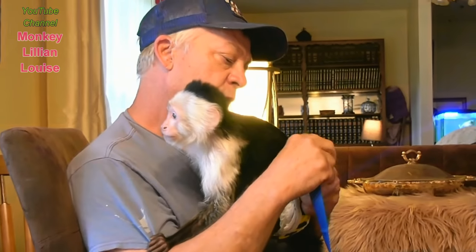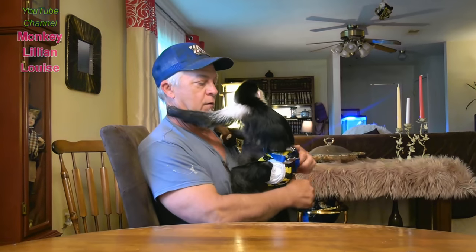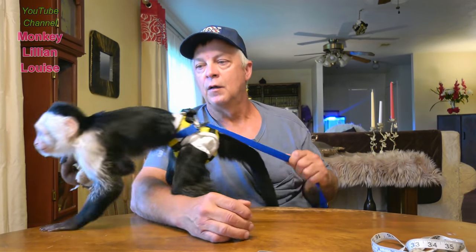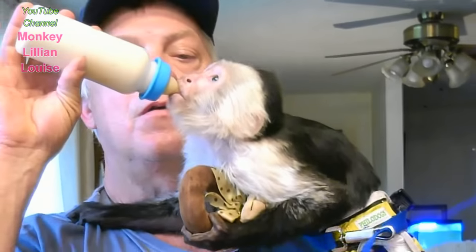Hey everybody! Judy's behind the camera, Billy and Lillian Louise, our three-year-old white face capuchin monkey. She just woke up and she is hungry — don't give her a bottle, daddy!